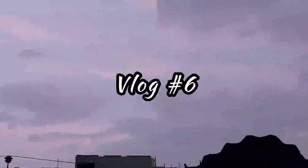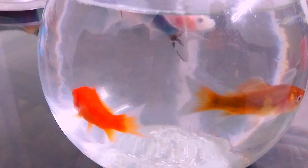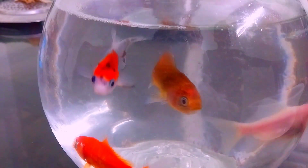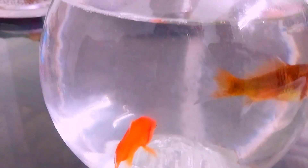Hello and Assalamualaikum! Today is my vlog number 6. The winter weather of Karachi is so beautiful. I will give you the update that the fish bowl with 4 fishes we brought — as you may have seen in previous vlogs — is fully fit and fine.